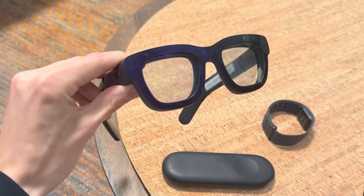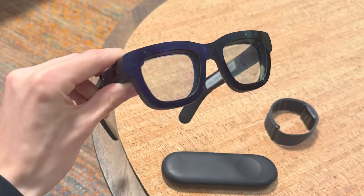I just got back from trying Orion, which are Meta's first true AR glasses. And let me tell you, they're really, really good — that's an understatement. I hope you are ready to dive deeper down this rabbit hole with me and explore these next level wearables together.